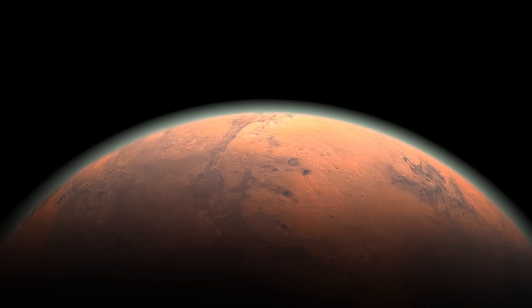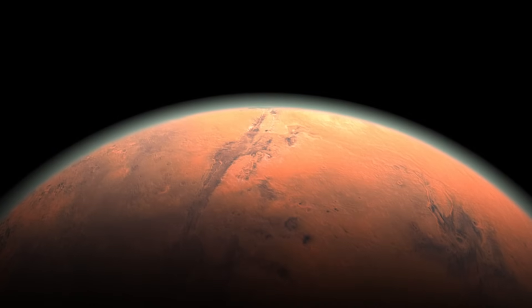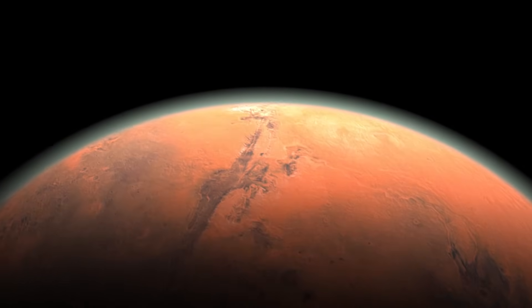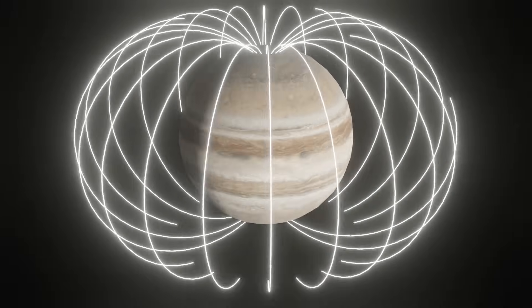Without a protective magnetosphere, the solar wind progressively stripped away Mars's atmosphere, and this is what led to its current thin, unbreathable, cold state — not hospitable to life, at least on the surface. But hang on a second: we already know that Jupiter has the strongest magnetic field among the planets in our solar system. So what exactly is new?